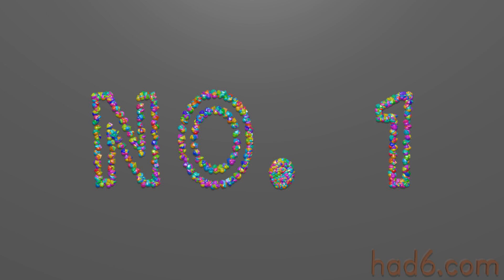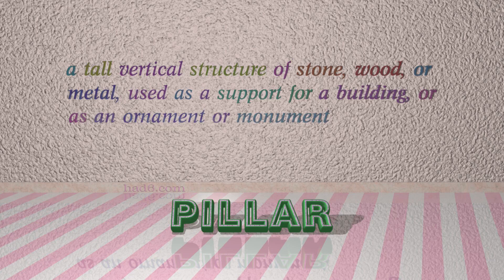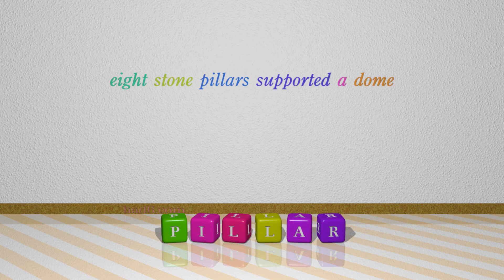Number 1: PILLAR. Which means a tall vertical structure of stone, wood, or metal, used as a support for a building, or as an ornament or monument. For example: 8 stone pillars supported a dome.